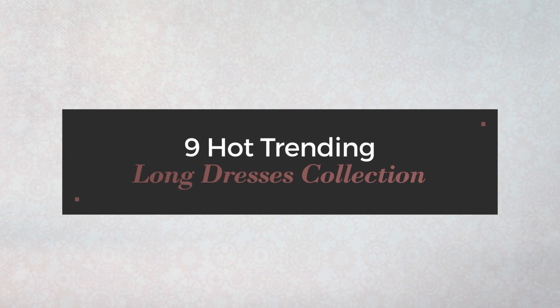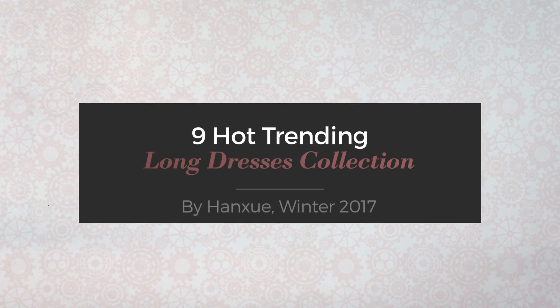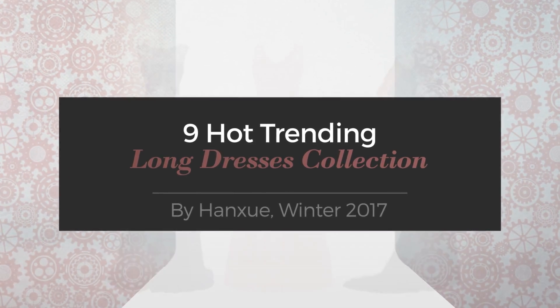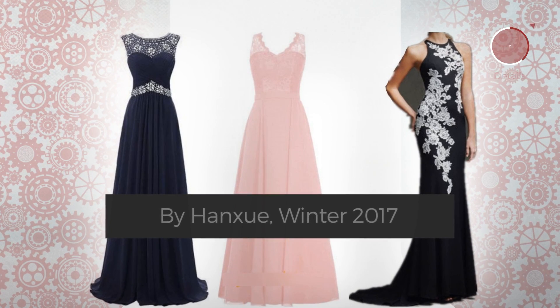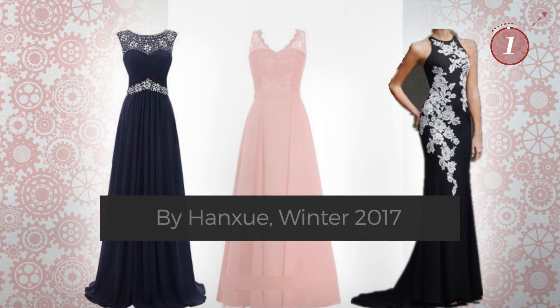9 Hot Trending Long Dresses Collection by Hanxue, Winter 2017. At any time, click the circle and get the details about your favorite dress.